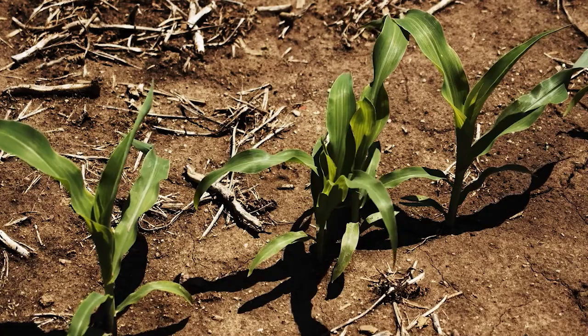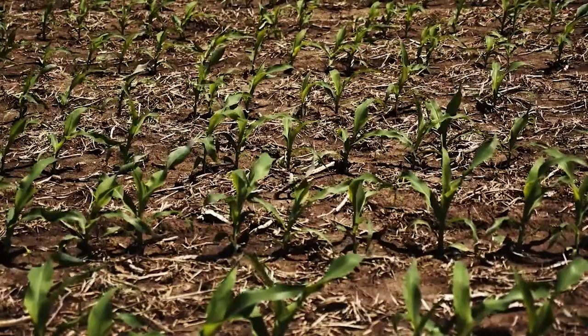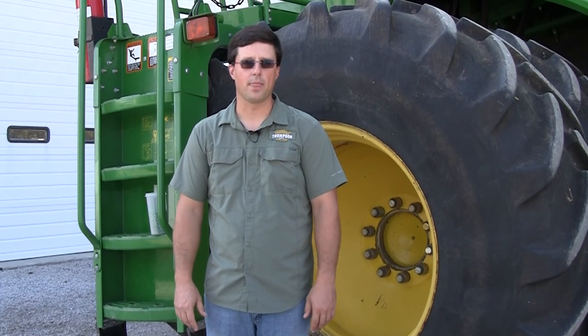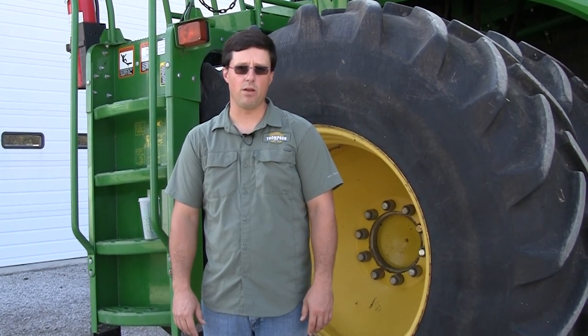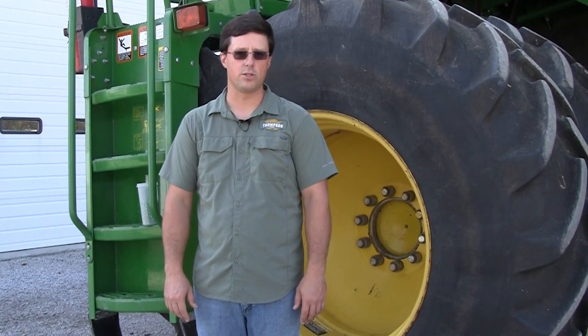Once the corn is roughly about six inches tall, we will spray a crop protectant which helps keep the plant safe but also minimizes the weeds that are in the cornfield. That way there's no competition for the corn plant as it tries to grow and mature.